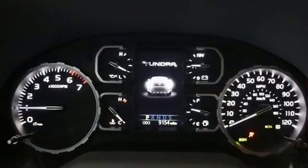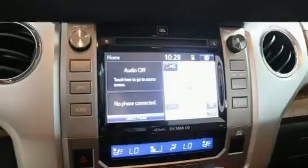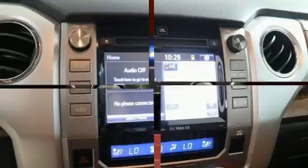Audio features include a CD player with MP3 capability, steering wheel mounted audio controls, and twelve speakers, ensuring optimal sound no matter where you're seated.